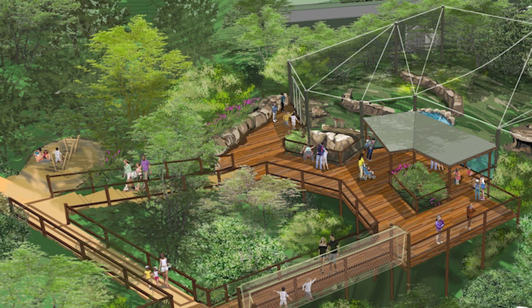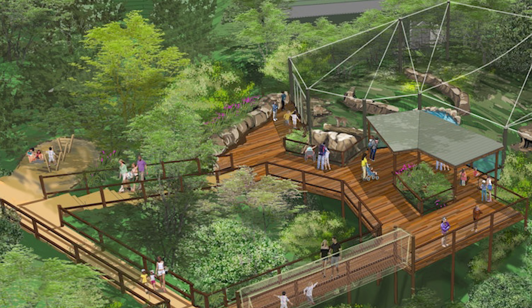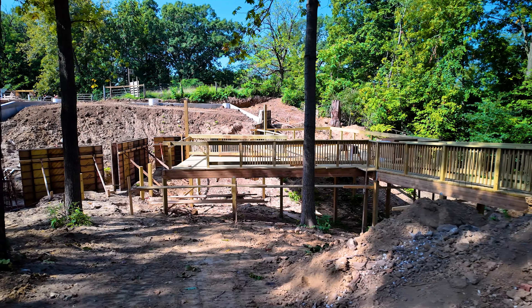We have a holding building that's going to actually house the cats and camels. The cats will come through a tunnel into their exhibit, and we have a very large viewing deck so visitors can come and get a 180-degree visual of the animals.